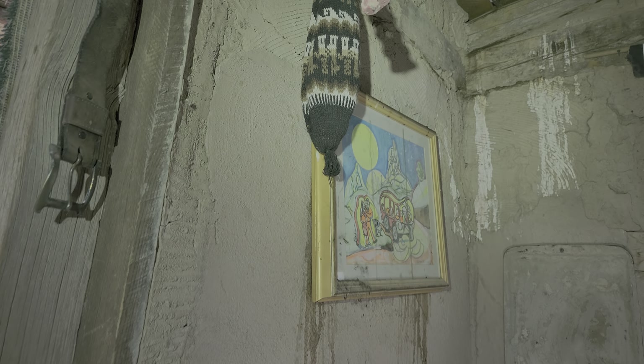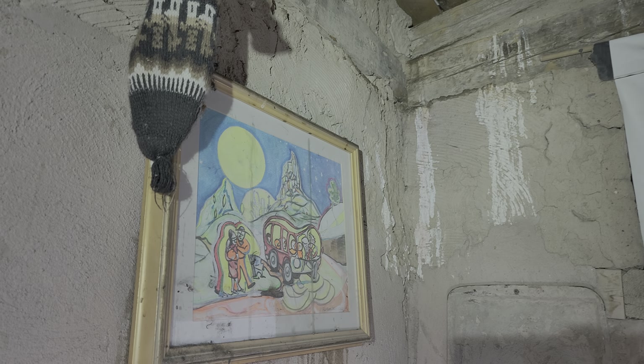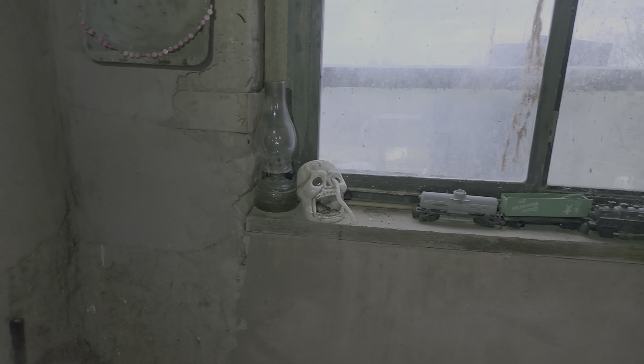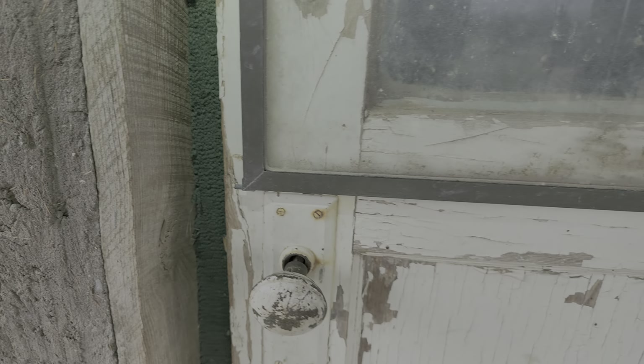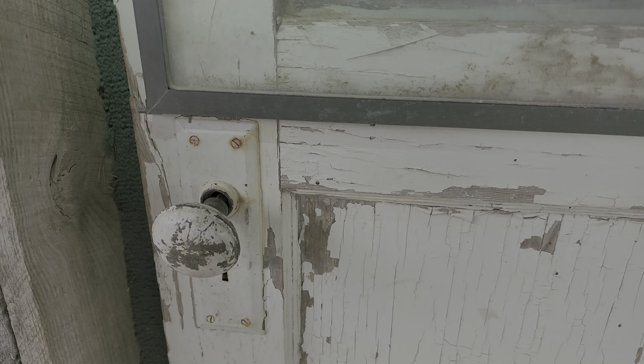That van right there has California tags on it and it looks old — it looks like it's from that era from the show MacGyver, it's got the same style California license plates. Let's take a look inside; the door's open.